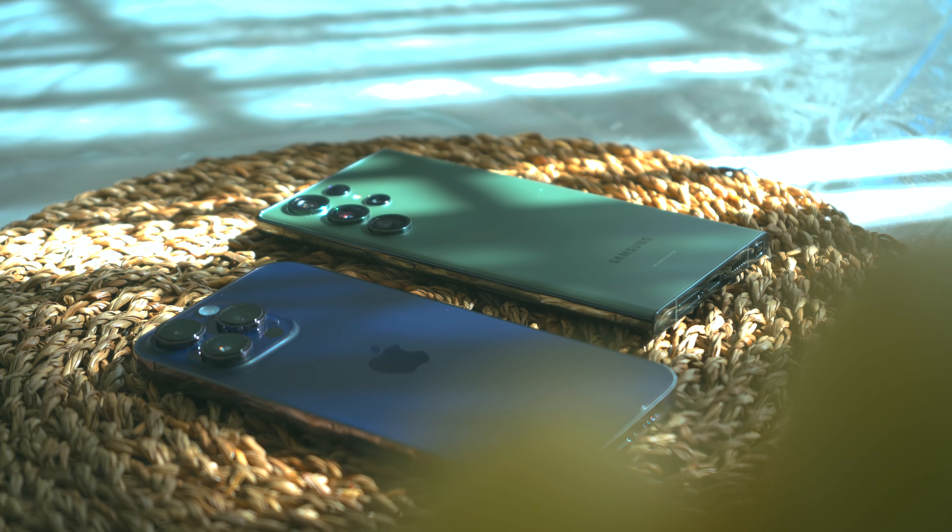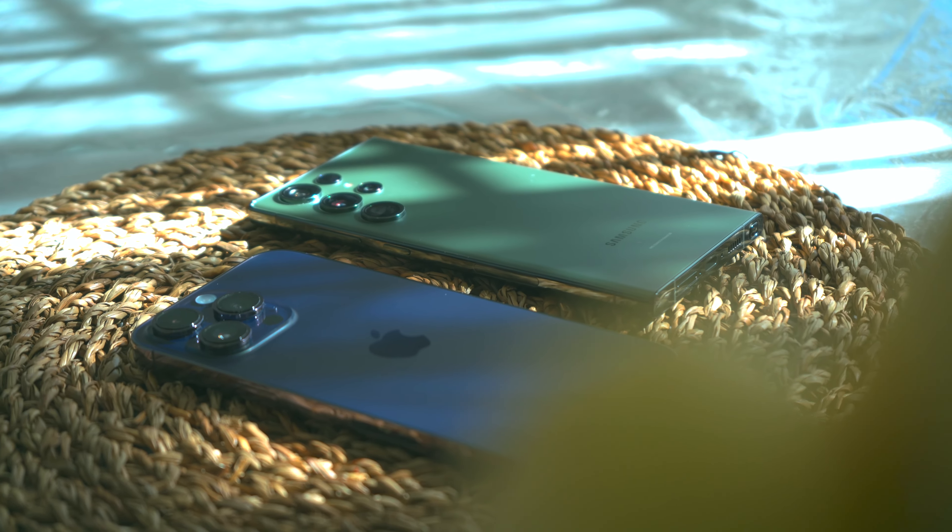These are still very crisp and detailed and get pretty darn loud, but there's just a bassiness and more of a punch in the audio you're getting out of the iPhone 14 Pro Max than the S23 Ultra.